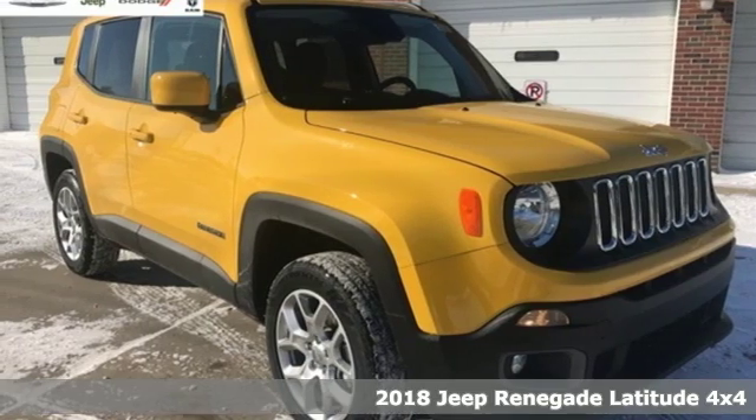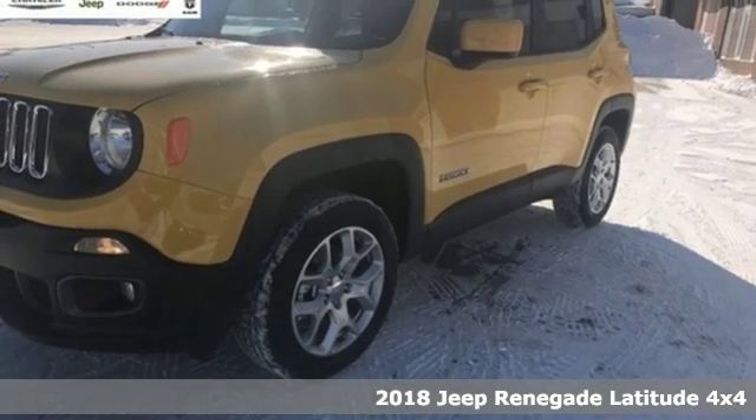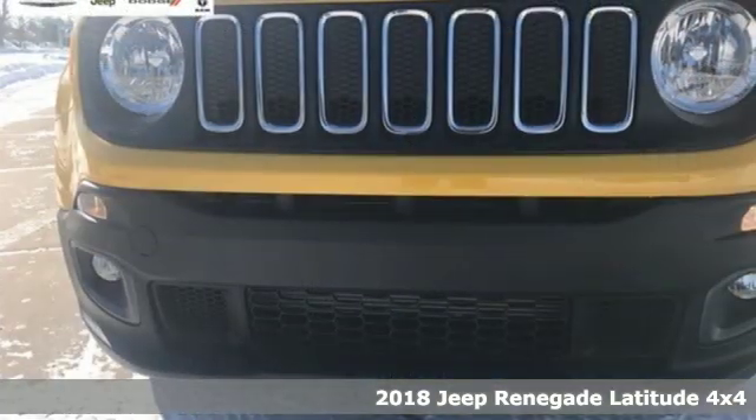It's a new 2018 Jeep Renegade. In the city or in the country, embrace your pioneering spirit in this Renegade.